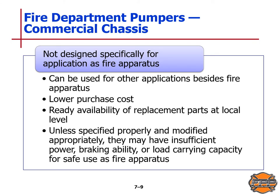A commercial chassis is not designed specifically for application as a fire apparatus and can be used for other purposes, so it is generally modified for firefighting use. Advantages include lower purchase cost and ready availability of replacement parts at a local level. Unless specified properly and modified appropriately, they may have insufficient power, braking ability, or load carrying capacity for safe use as a fire apparatus.